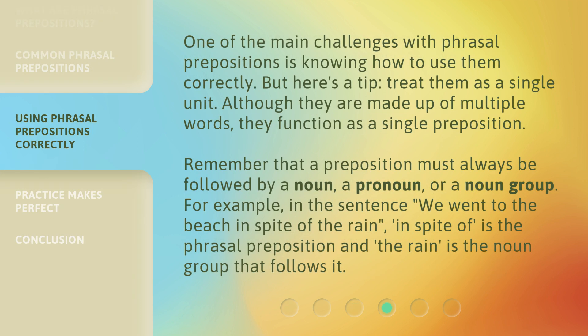One of the main challenges with phrasal prepositions is knowing how to use them correctly. But here's a tip: treat them as a single unit. Although they are made up of multiple words, they function as a single preposition. Remember that a preposition must always be followed by a noun, a pronoun, or a noun group.